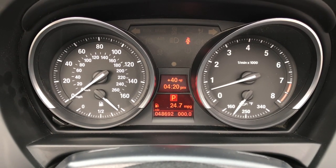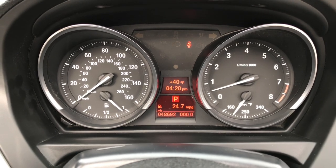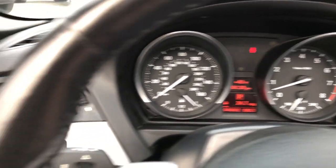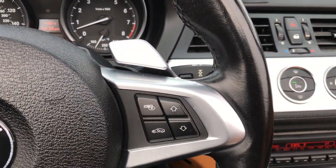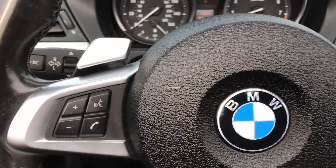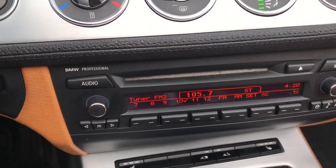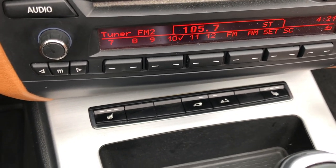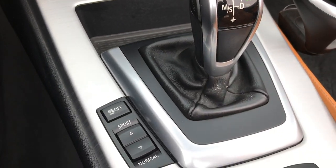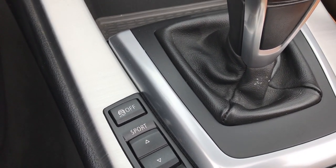This car has 48,692 miles. You have a mileage display, outside temperature display, auto headlamps, and a leather-wrapped heated steering wheel. You get your AM/FM radio, the heated seat buttons, and those middle buttons are how you close the hard top. You also have a sport and normal mode, and stability control.